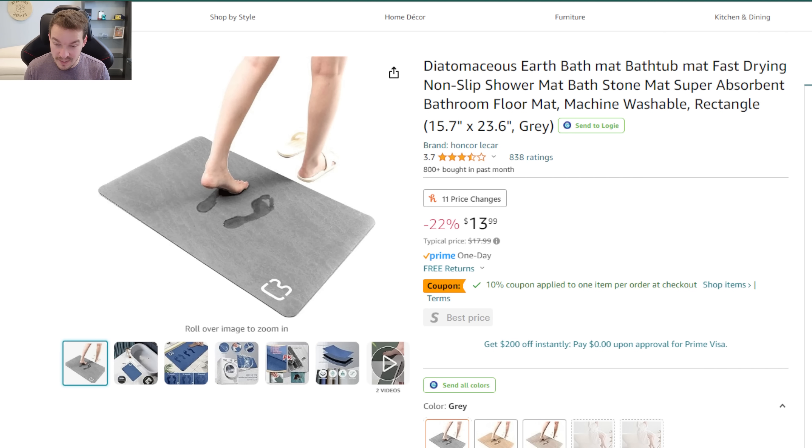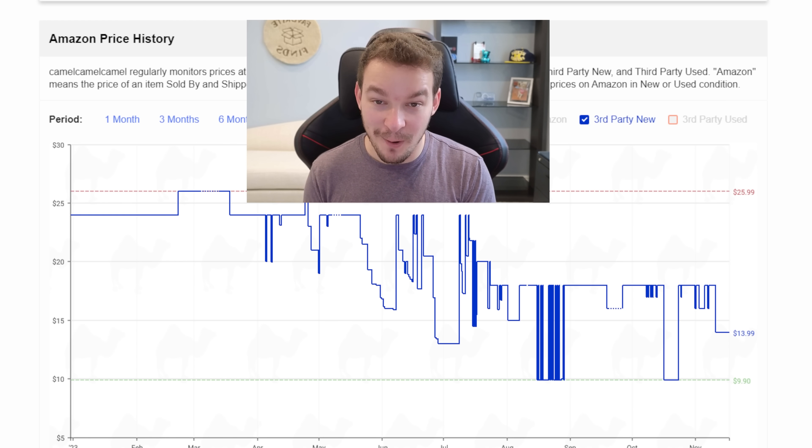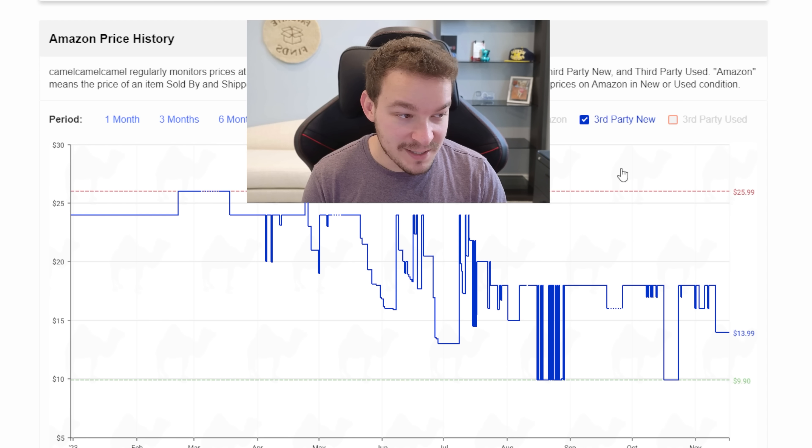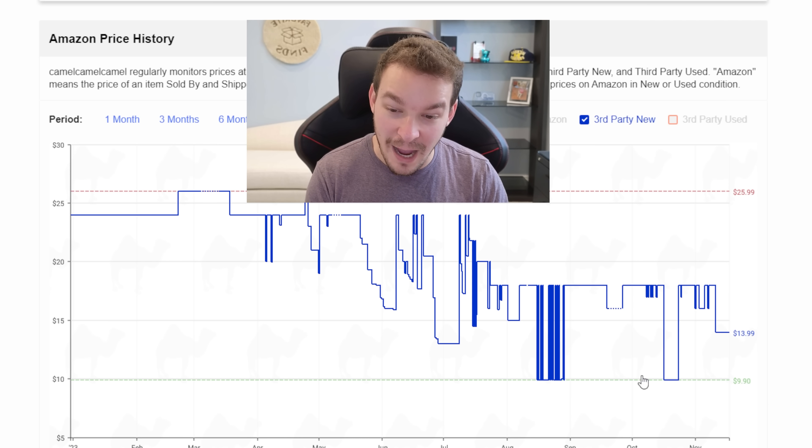Product number four is one for your bathroom. All sorts of brands make this, but basically when you step on these stone mats with wet feet it immediately absorbs all that water. As you walk out of the shower, the water is going to instantly evaporate rather than soak into fabric bath mats. I bought one of these at around $40 to $50 about six months ago — they're now selling much cheaper. It peaked at about $26 at most expensive but usually sells around $17. Today it's $13.99, but I would look to get this at $10 or less. I'll keep all the links and prices updated in the description.